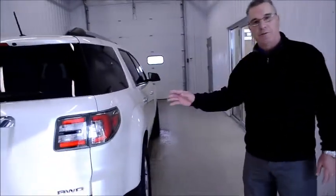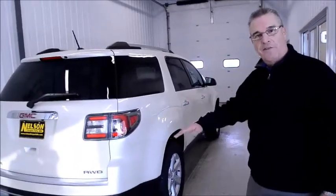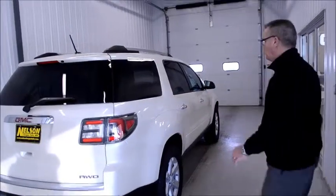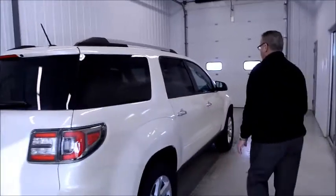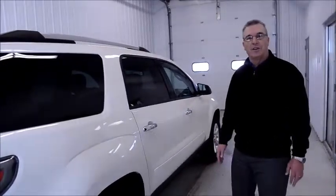Great storage capacity, and third row seating for that bigger family. If you're not running anyone in the third row, that folds down and really maximizes the storage capacity. I'd like to move inside the vehicle now and show you some of the exciting new options there as well.